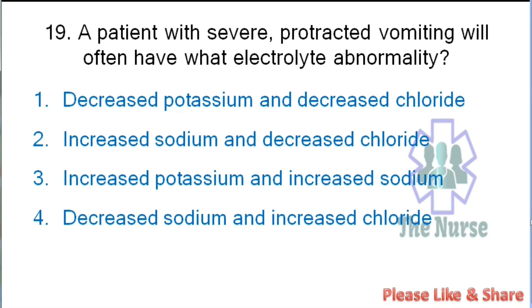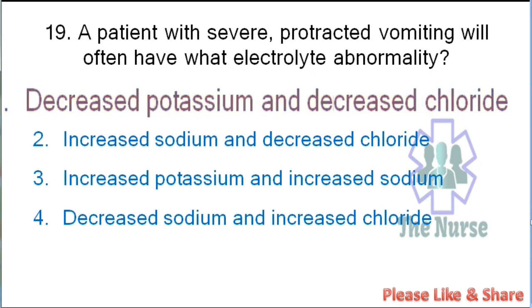Next question: A patient with severe protracted vomiting will often have what electrolyte abnormality? Options: decreased potassium and decreased chloride, increased sodium and decreased chloride, increased potassium and increased sodium, or decreased sodium and increased chloride. Correct answer: decreased potassium and decreased chloride.